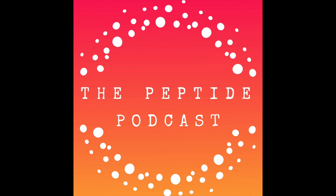Welcome to the Peptide Podcast. We're talking about the peptide information you need to know to start your week in less than five minutes.